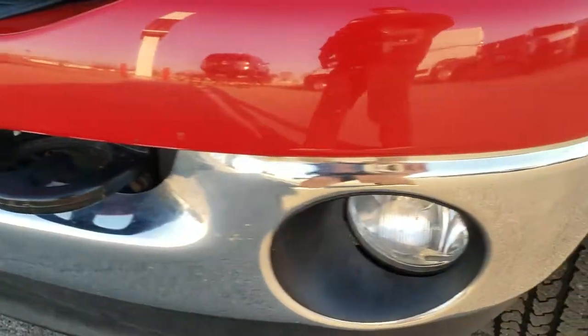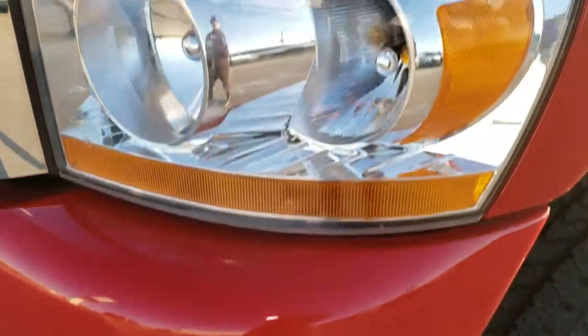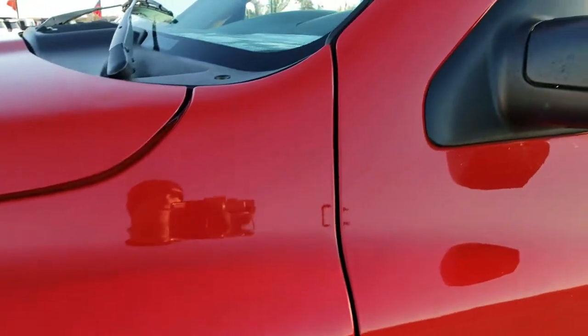This truck has been fully safetied and inspected by our service shop. It has a fresh oil and filter change. All the fluids have been checked and topped off, and this truck is 100% ready to go.